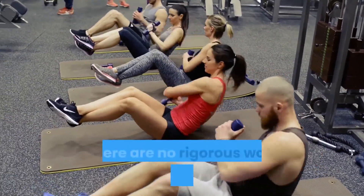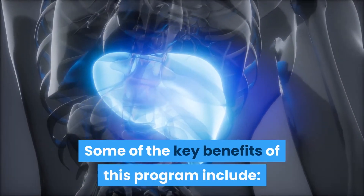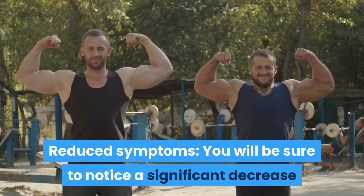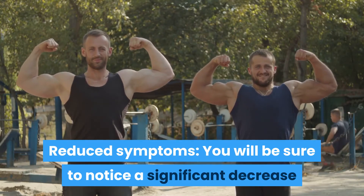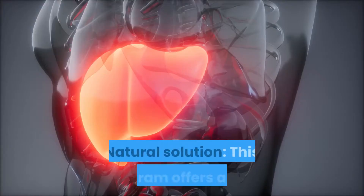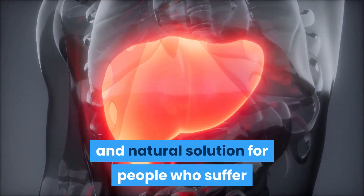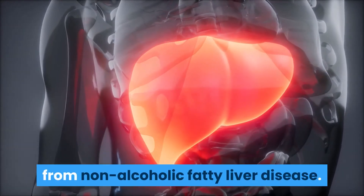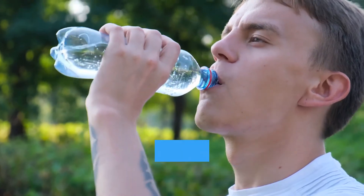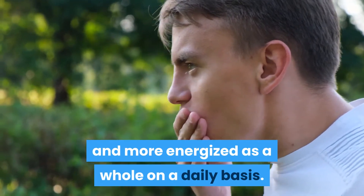Some of the key benefits of this program include: reduced symptoms — you will notice a significant decrease in fatty liver disease symptoms within just days. It also offers a safe and natural solution for people who suffer from non-alcoholic fatty liver disease. Additionally, following this program will help you feel better and more energized on a daily basis.